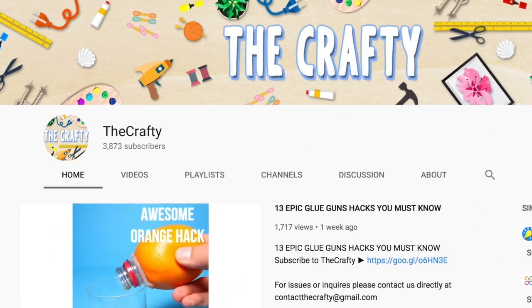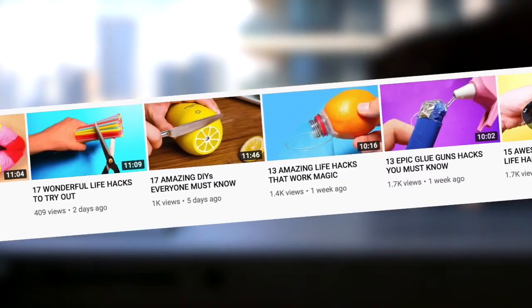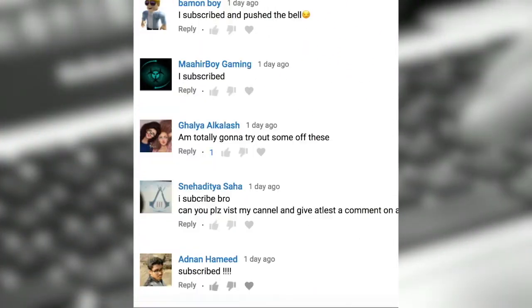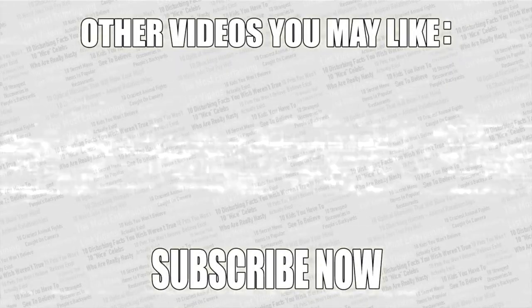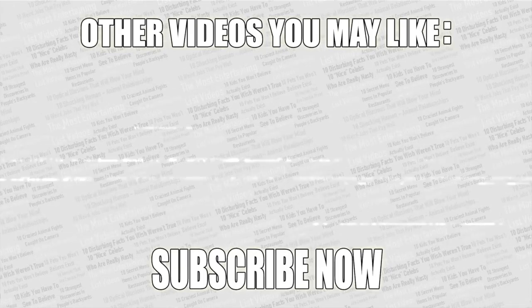Be sure to subscribe to The Crafty for more amazing tips. Head over there and comment on the latest Crafty video saying you subscribe, and in the next Top Tens video you'll get a shout out. As always, thanks for watching — check out some more videos, leave a like if you enjoyed, and if you haven't already, subscribe to Top Tens.